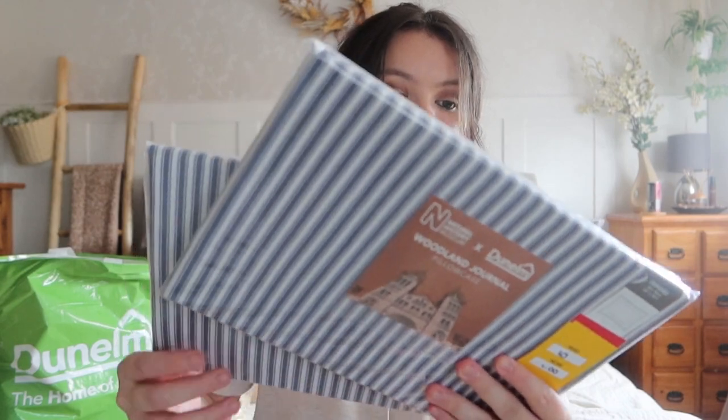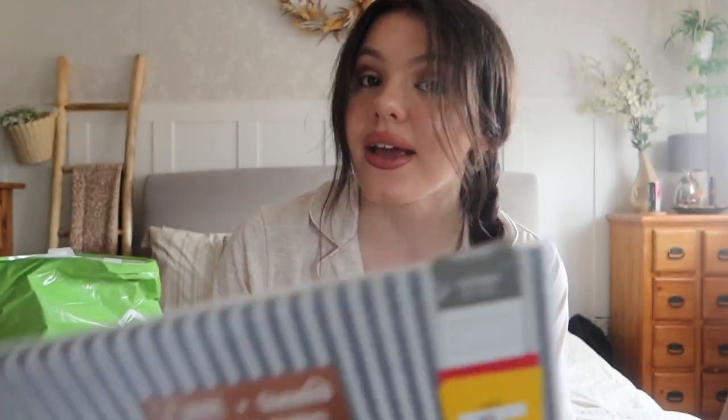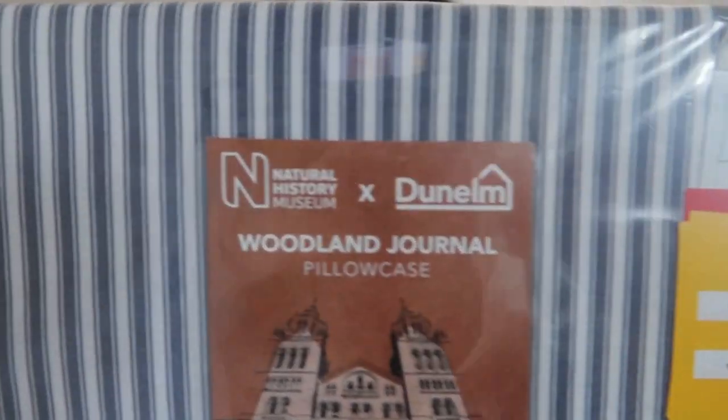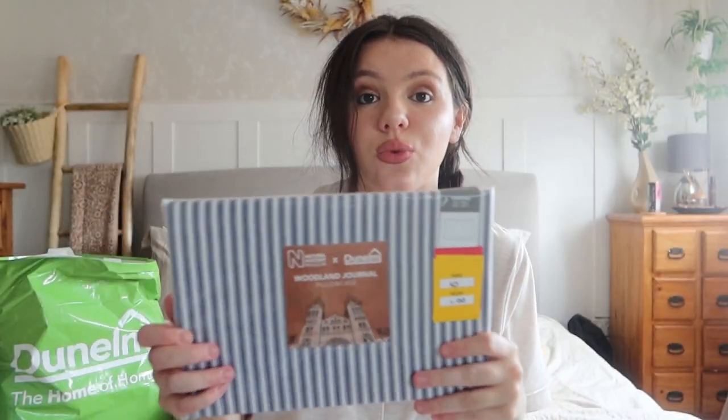The next item from Dunelm was more pillowcases. Pillowcases are so handy, especially with plain bedding - they look really nice when you've got a different pattern to make the bedding look fuller. These are also Oxford Natural History Museum Dunelm Woodland Journal pillowcases, but in a striped navy, white, and blue stripe. These were 10 pounds and I picked them up for a pound. I love stripes at the minute, they're really in at the moment.